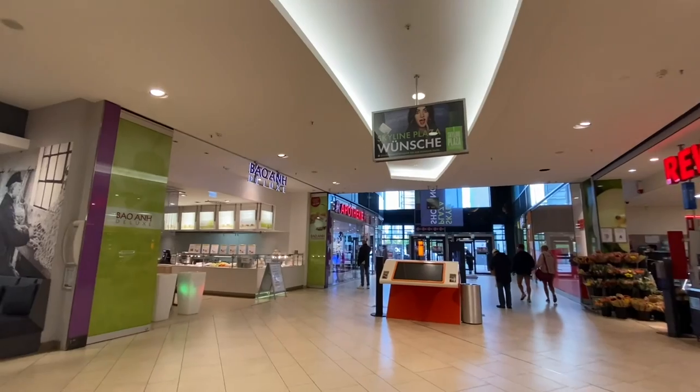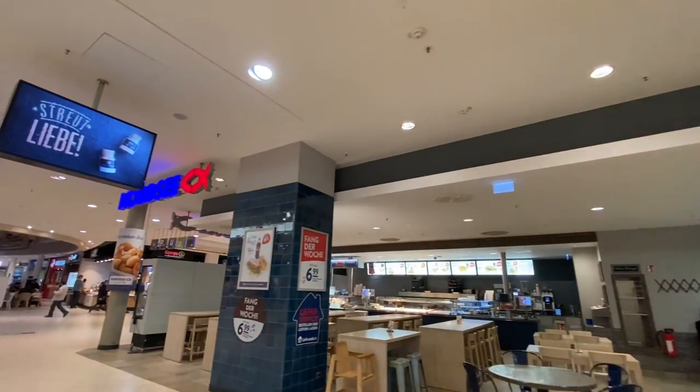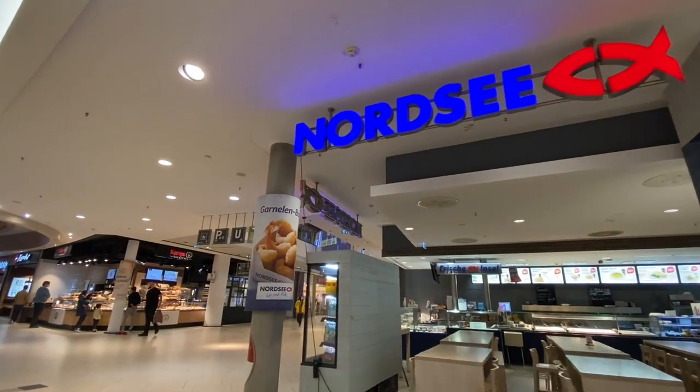And Apoteka, which is a pharmacy. And an Asian place here. And Nordsee — Nordsee is sort of like the Long John Silver's of Germany.